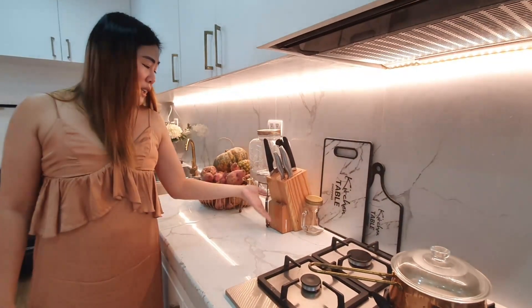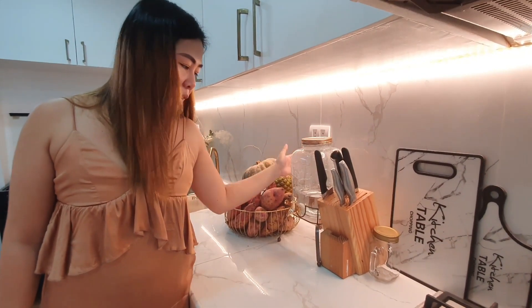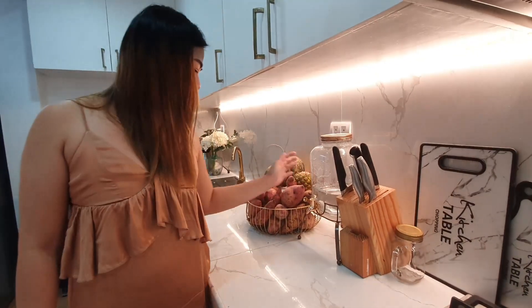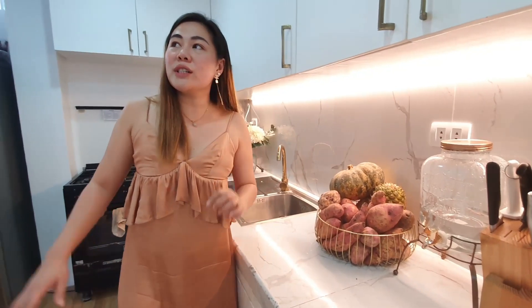Almost everything is affordable. This one is from SM, and this one I think I brought from Singapore. And these are my sweet potato plant collections. If you remember last time, I had that marble painting over there — I moved it here to match the theme of the kitchen since I want to push a white, brass, and marble theme.